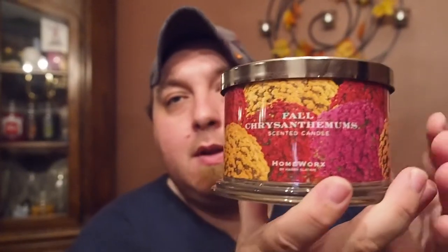I did give a cold sniff review when I received both of these on Instagram as well as on my YouTube channel. Now that I've spent time with the burn, we're going to talk a bit more about these two. Let's start with Fall Chrysanthemums, since it is for fall.